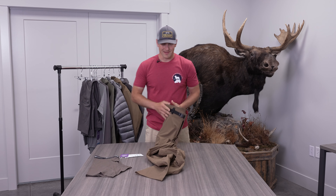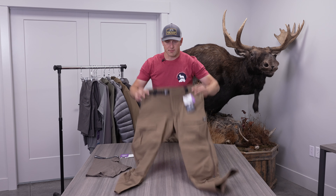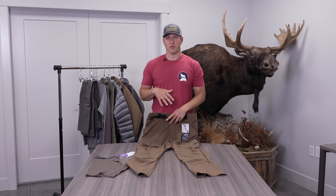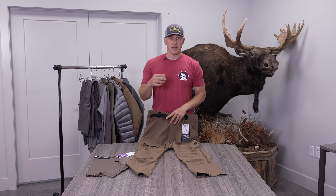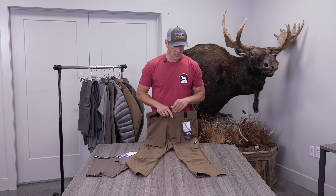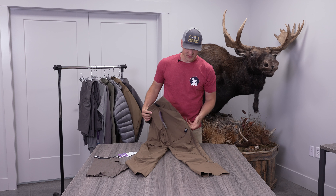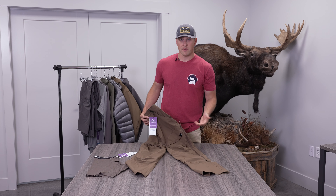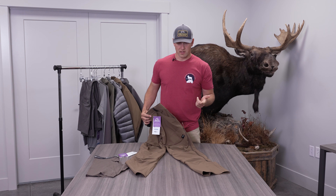The de Havilland Light Pant is my pant of choice for archery season. It is equally as feature-rich as the de Havilland Pant but in a lighter textile, so it's not as warm, it dries quick, and it has a full feature set. It still has big side zips so you can dump heat in early archery season if it's really hot or you're making a big climb.